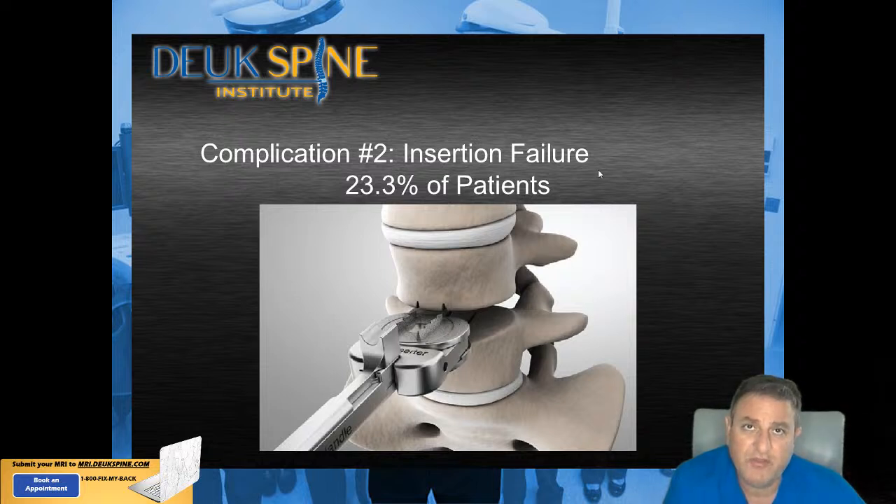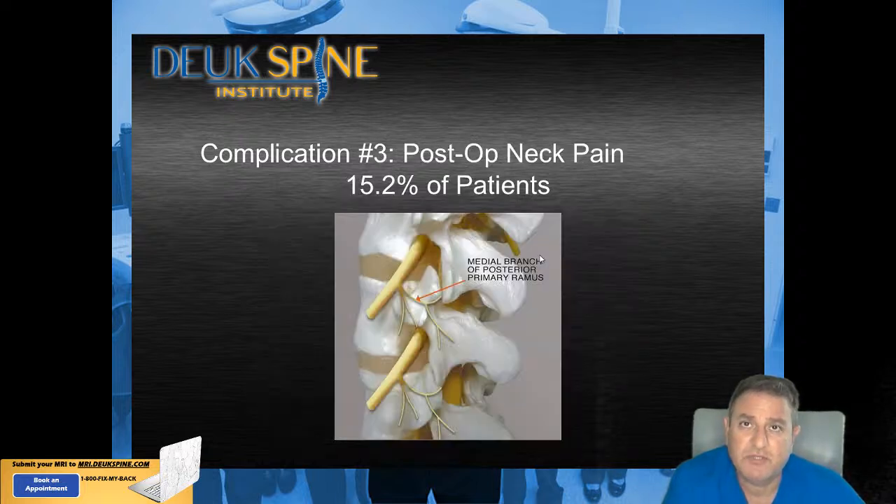The third most common complication was post-operative neck pain. These are patients who had pain in their neck after the surgery that they didn't have before, and that occurred in 15% of the patients.